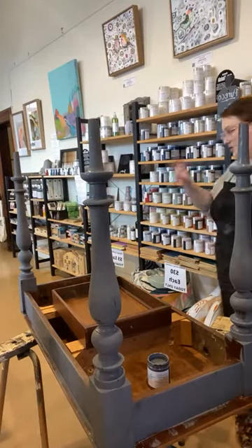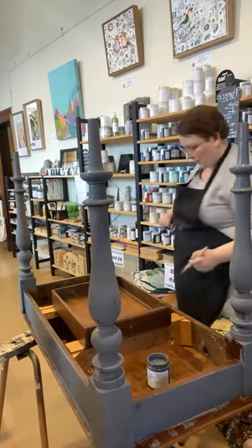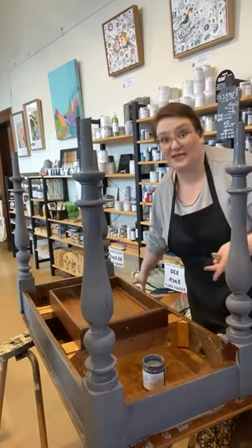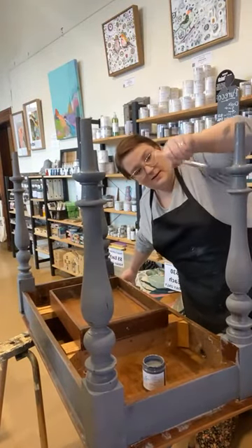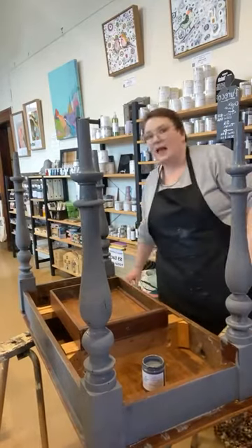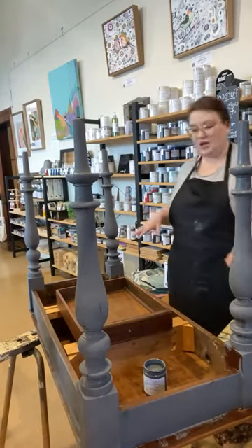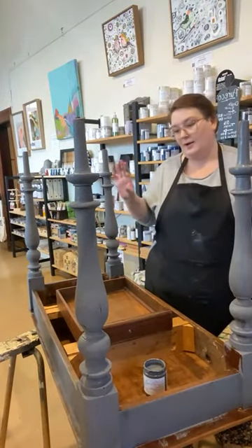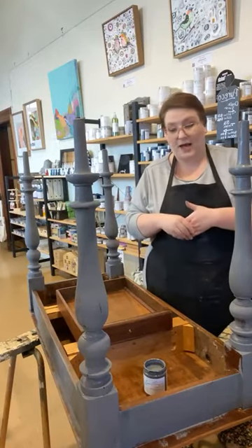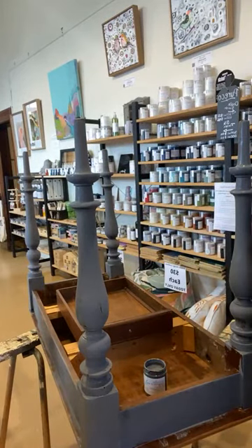We've just got the front to do. I'm watching to see how the rest of this dries — it's drying really well. We'll finish this front bit and then hit it with a hairdryer to speed it up so we can do the second coat today. I won't be able to wax it today — I do like to give pieces overnight to dry at the very least. There's no point trying to wax a piece where the paint's still wet underneath — it's just going to ruin your finish.